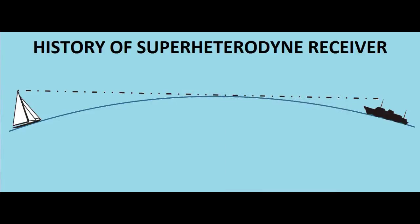Hello all, welcome to the new video of signals and systems. In this video, we will see about the history of the superheterodyne receiver. It was invented by Edwin Armstrong during World War I. Before going into the working of the superheterodyne receiver, I will give you a brief history of why and how it was invented and how important it was during World War I.